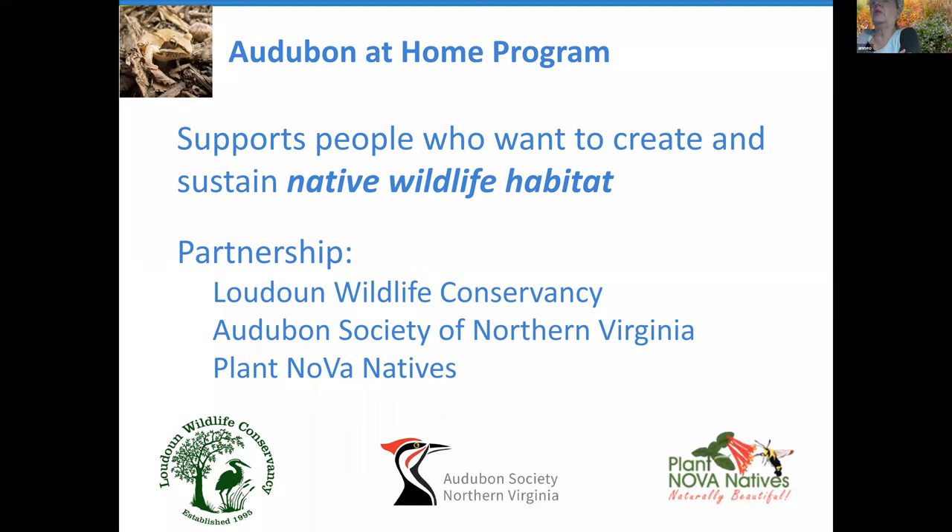What Audubon at Home is doing is supporting people who want to create and sustain native wildlife habitat. Here in Loudoun it's a partnership between Loudoun Wildlife Conservancy, the Audubon Society of Northern Virginia, and the Plant Nova Natives Campaign.